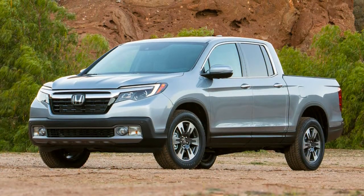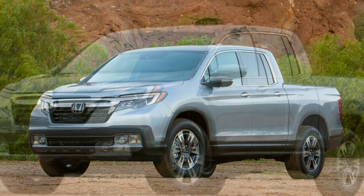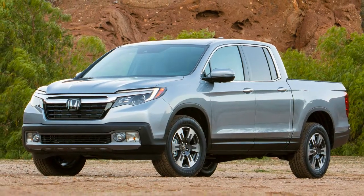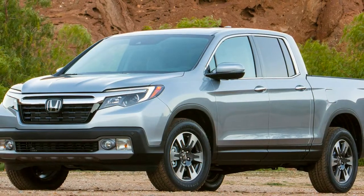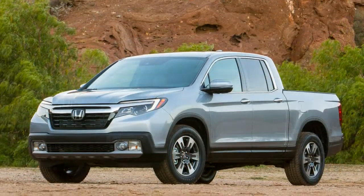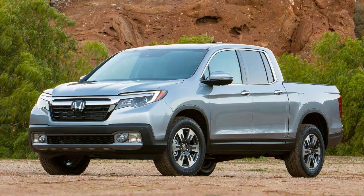It was clear Honda had different ideas about what a midsize truck should be, and despite the criticism it took for its supposed shortcomings, the Ridgeline found a following. The first Ridgeline sold 250,000 units, 175,000 of which are still with their original owners.